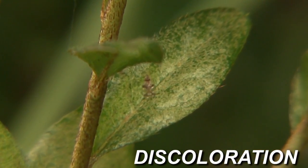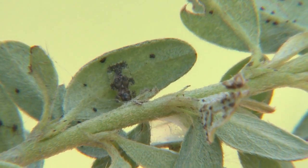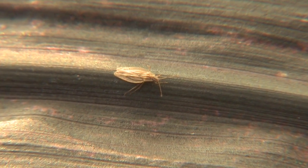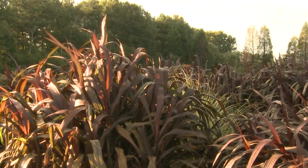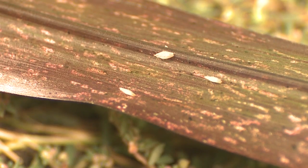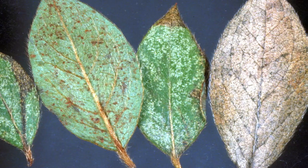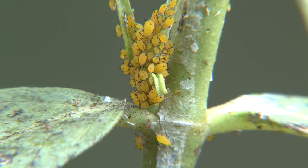Discoloration of leaves by stippling, flecking, bleaching, or bronzing — with no actual damage to the shape or size of leaves — is often caused by insects with piercing and sucking mouthparts. This damage is caused when insects insert their slender, needle-like mouthparts into the leaf tissue and draw out plant sap. In the process, they also damage the surrounding cells, resulting in destruction of chlorophyll, leading to leaf discoloration. The discoloration begins as small white flecks or stipples, and gradually the entire leaf may become chlorotic or bleached in appearance. Some insects that cause this type of damage are lace bugs, aphids, plant hoppers, whiteflies, and leafhoppers.